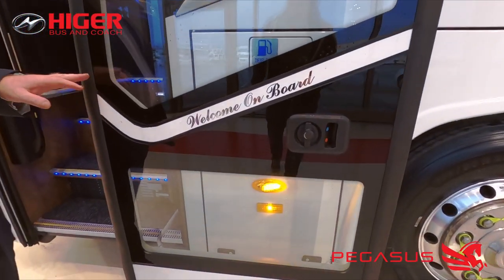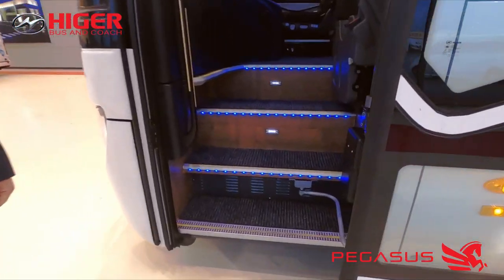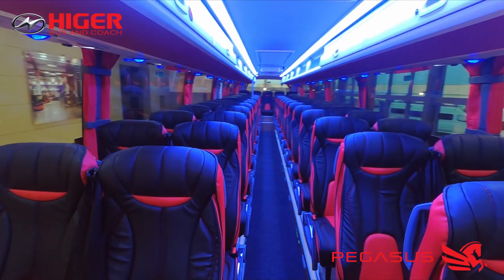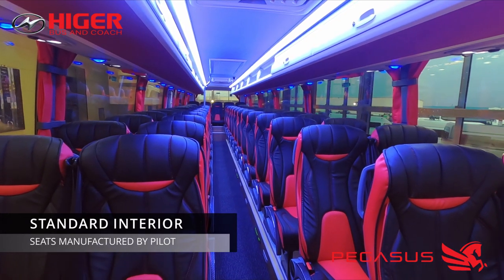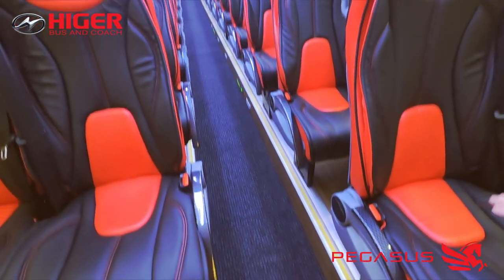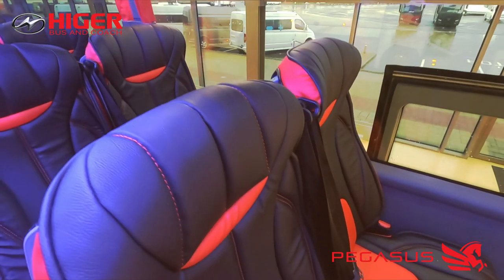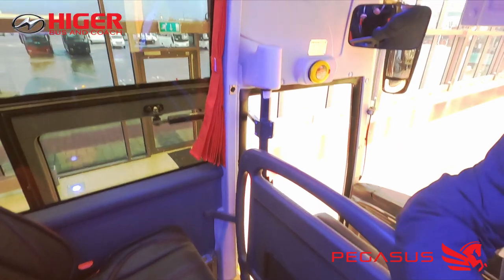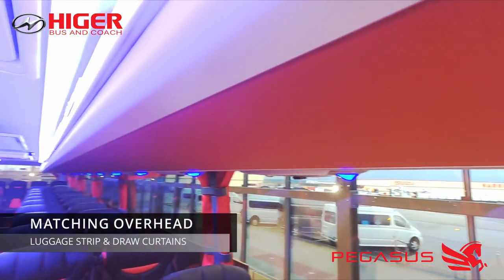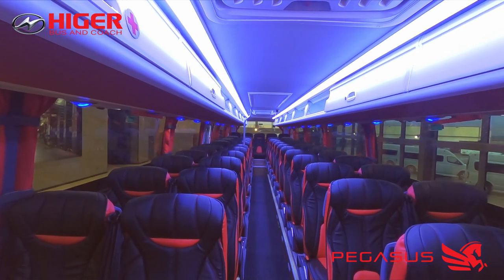Welcome aboard the Pegasus. This is our standard interior and the seats are made by Pilot in Turkey — these are our own designs. The armrests are finished with a carbon fibre finish and they are modular, so the base, rear, and back will come off, making repairs a very simple and easy process. The overhead luggage rack has a red strip to match the seats, and there are red draw curtains as standard. This coach meets the new European Community whole vehicle type approval standard with two emergency hatches, and it is Euro 6D.